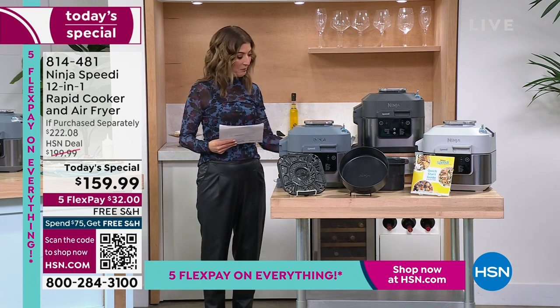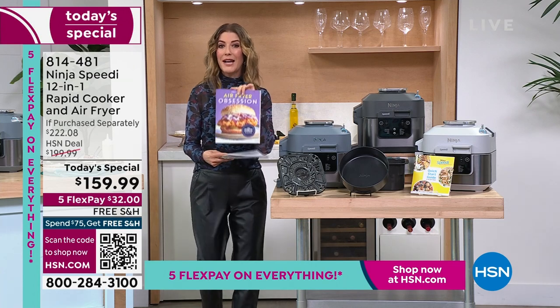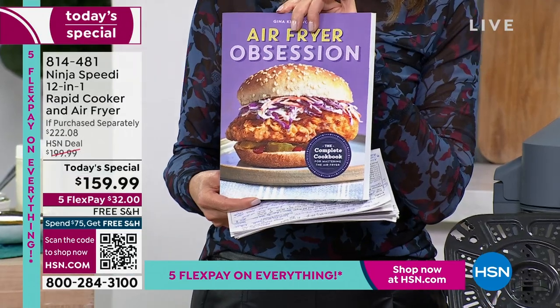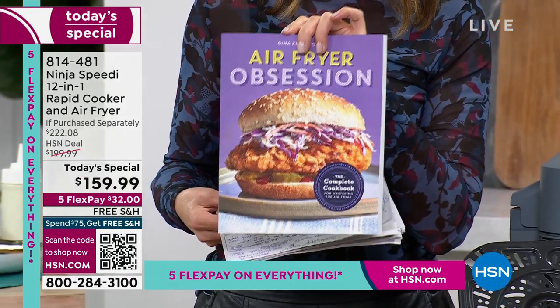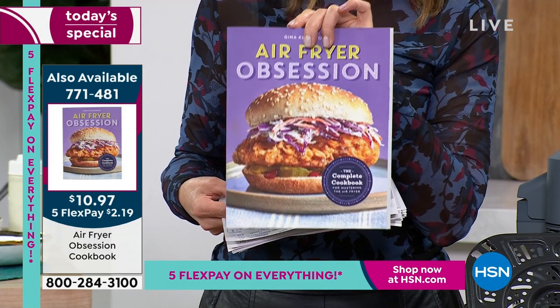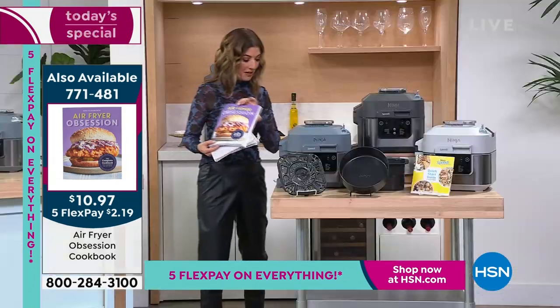This is Ninja — a brand that you know, love, and trust. If you want an air fryer cookbook, it's very limited and on clearance for only $11. If you want to add the Air Fryer Obsession cookbook to your order, that's item 771-481.